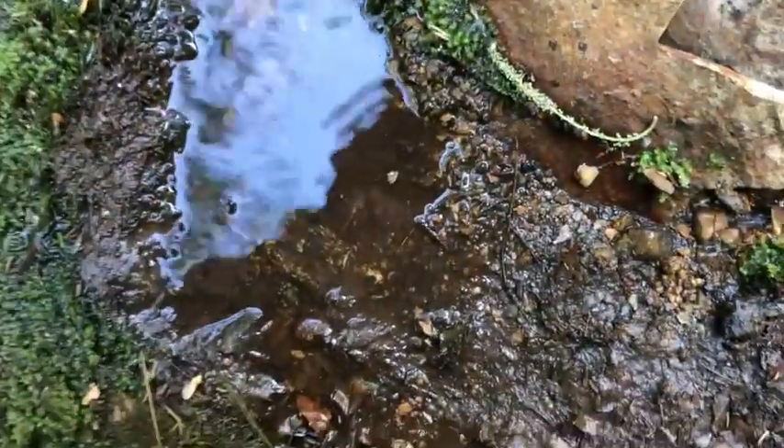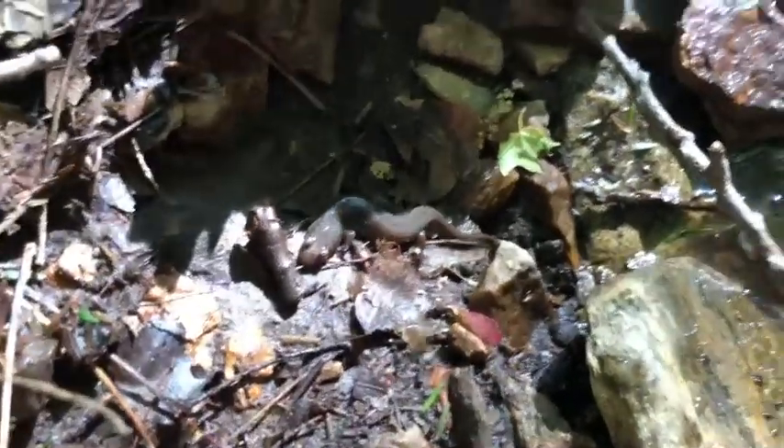This one looks really good — oh, big one! There goes a nice big two-line! He is going crazy, check that out — two-line salamander. And nothing right here, but we have another species for the day.